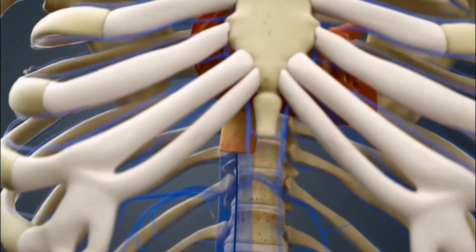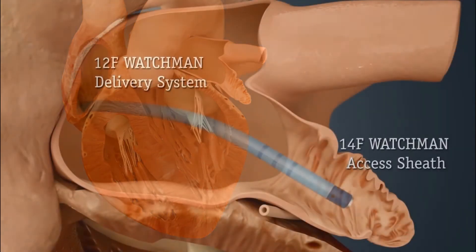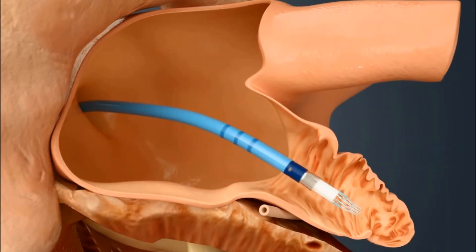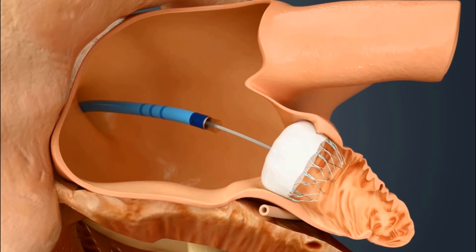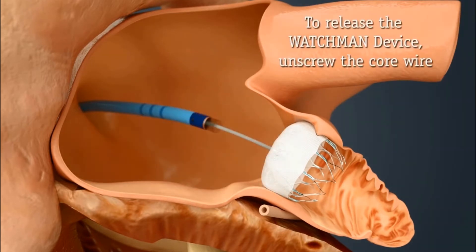The Watchman is a left atrial appendage occlusion device. We place it inside the left atrial appendage where all the clots form. After about 45 days, if it seals, you actually get off blood thinners. Patients no longer have to take blood thinners for their atrial fibrillation. This has been groundbreaking for patients who've had all kinds of problems with blood thinners.